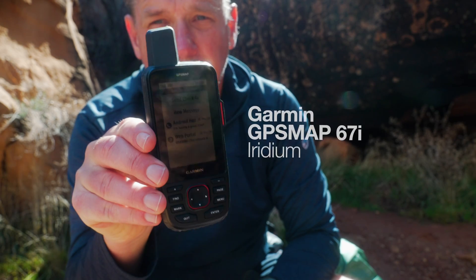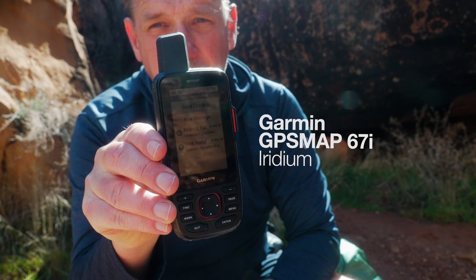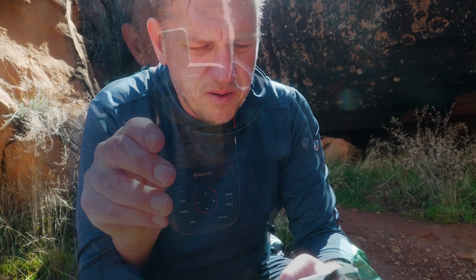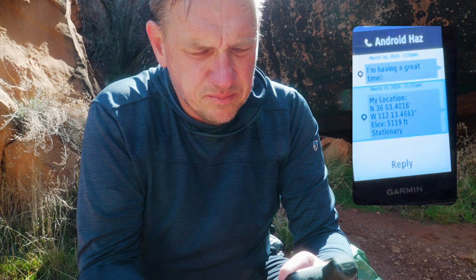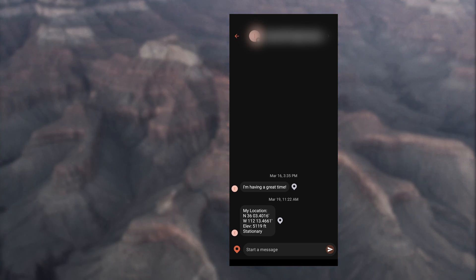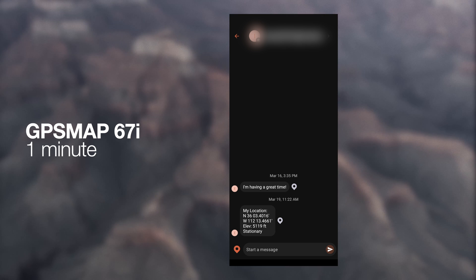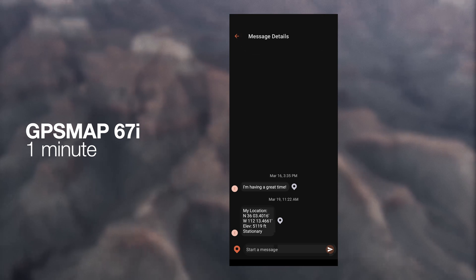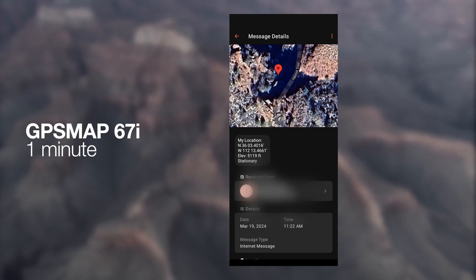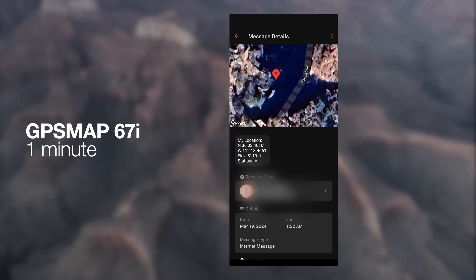Next up is the Garmin GPSmap 67i, which is also on the Iridium satellite network. A little bit easier to type on this one since it has a bigger screen. I sent a location share at 11:21. Within a minute, I saw that it arrived at my cell phone at the hotel along with the location share. If we go into the map, you can see it's in the right place again — very respectable for the 67i, one minute for this as well.